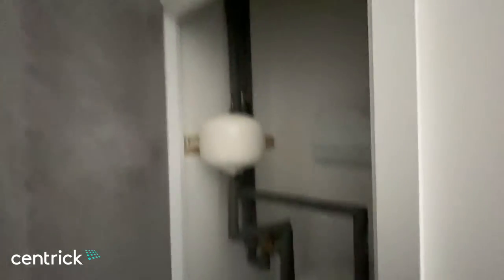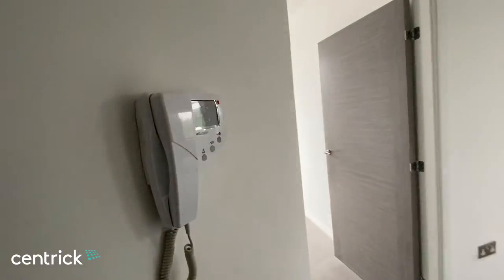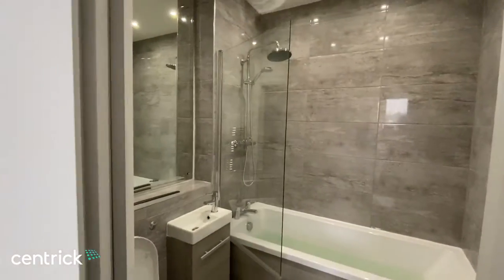First we've got the entrance door just here, and then a large storage cupboard straight opposite. Then we've got the intercom system and the bathroom.